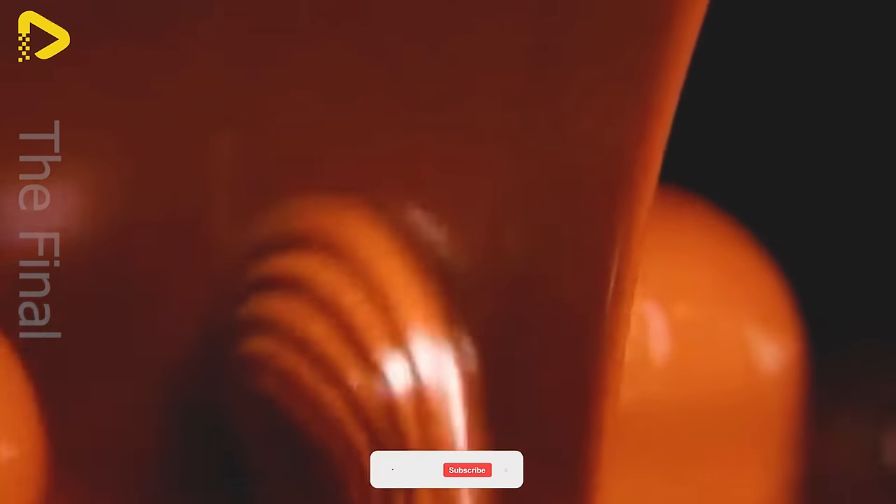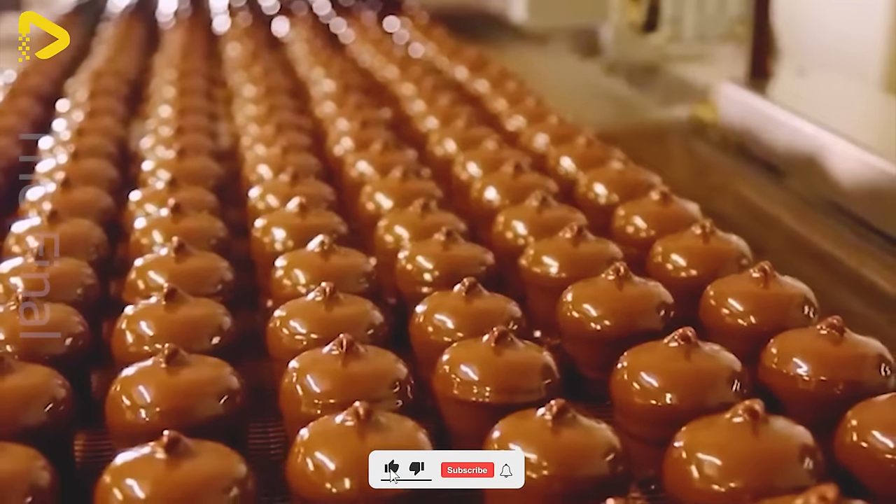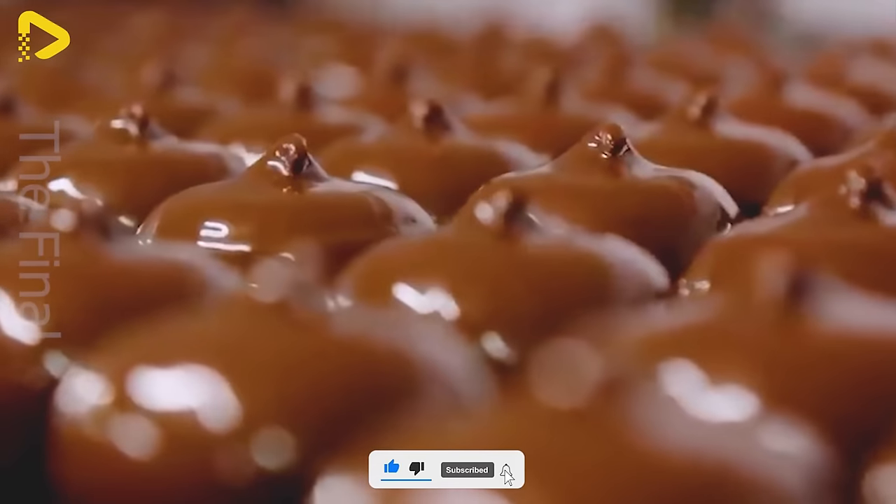Eating too much candy can lead kids to toothache, and adults might find themselves at risk of diabetes. Think twice before indulging in those sweet treats.